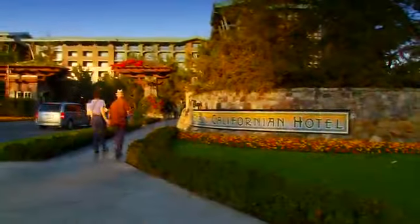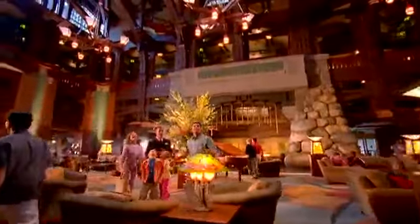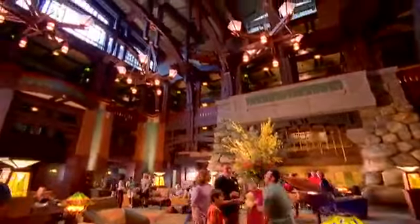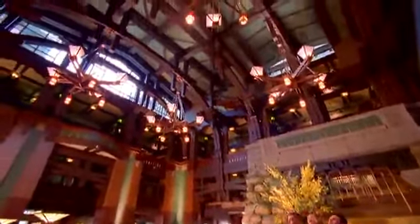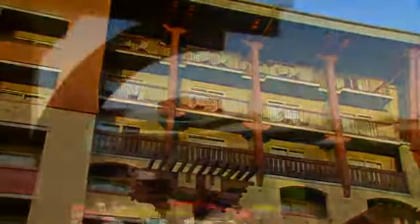And that's exactly what you'll find at the Villas at Disney's Grand Californian Hotel and Spa. The design of this deluxe resort is influenced by authentic California architecture, so you can relax in elegant surroundings as you bask in the California sun.